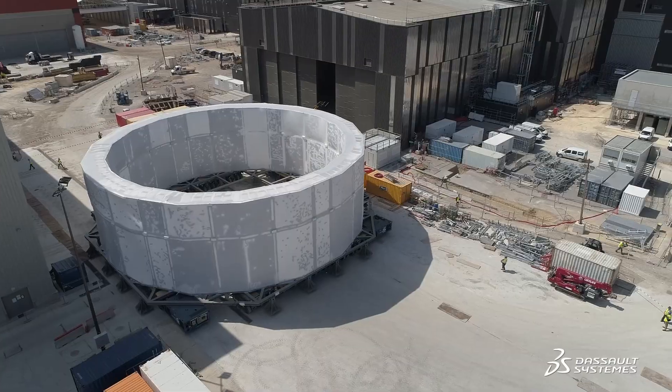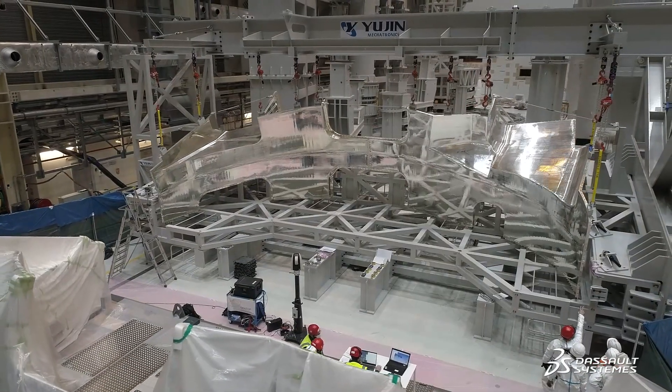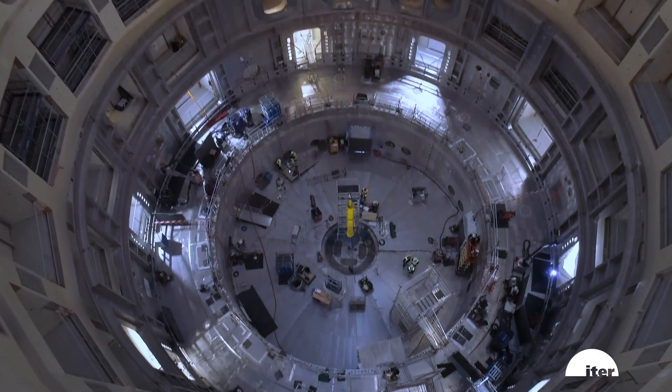Today, one of the challenges of designing the ITER machine is to build and handle very large components with an accuracy to the millimeter. Some parts are designed and manufactured for the first time without a prototype.